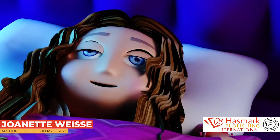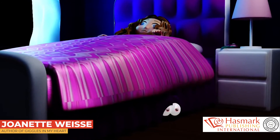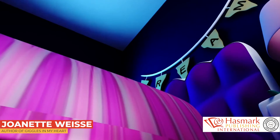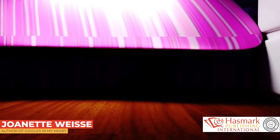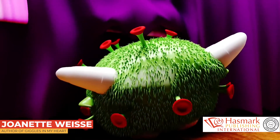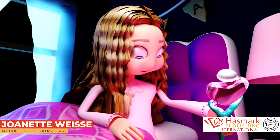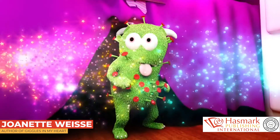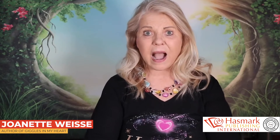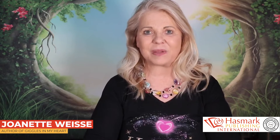Wow! [Mini movie plays] How cool was that? That is augmented reality.